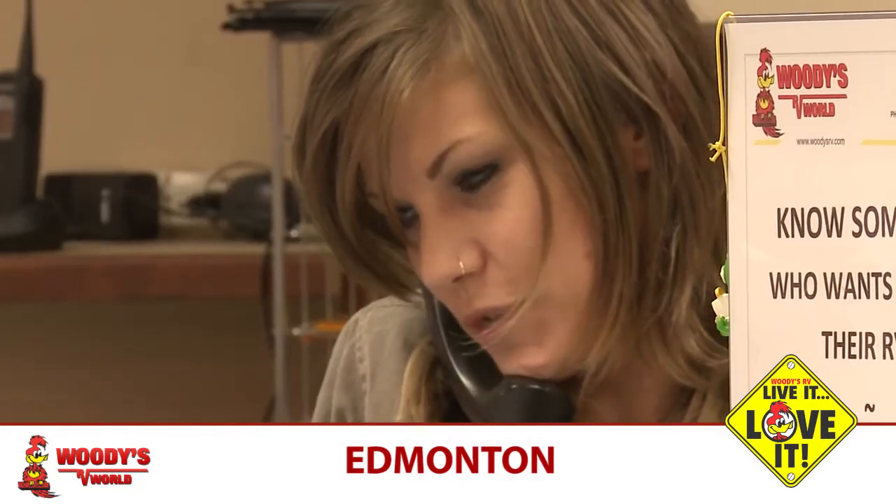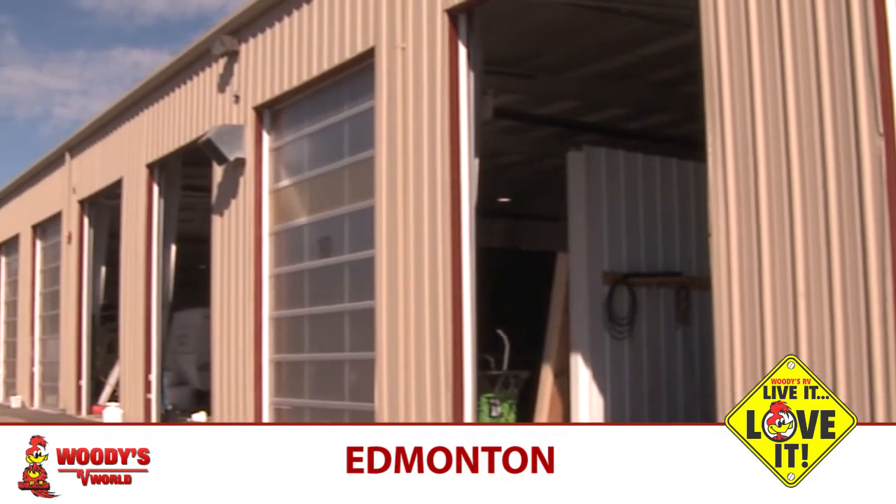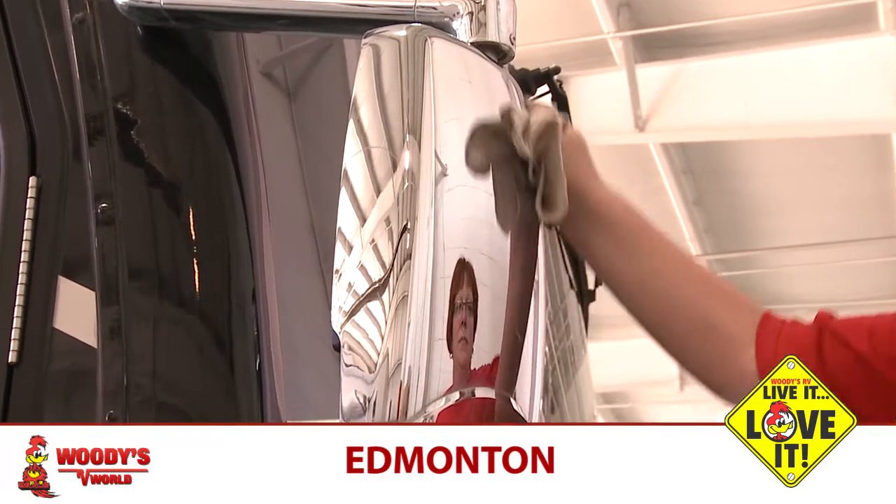We have a 14-bay service facility here in Edmonton, four of which are for reconditioning, where they detail and clean the RVs. It's truly the department that makes us look good.